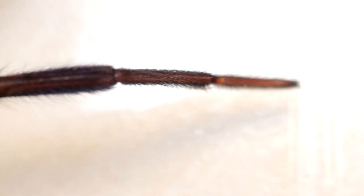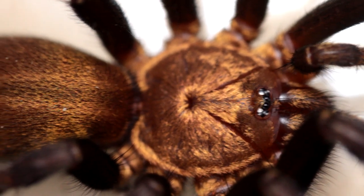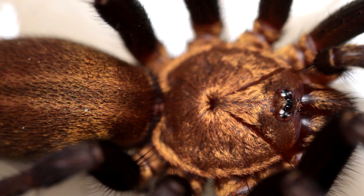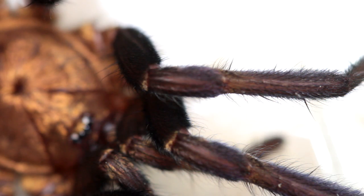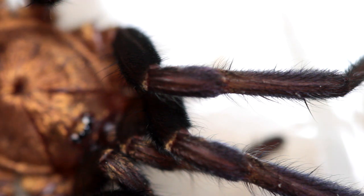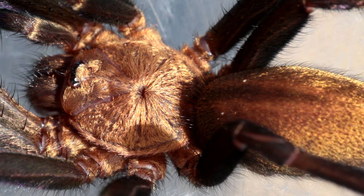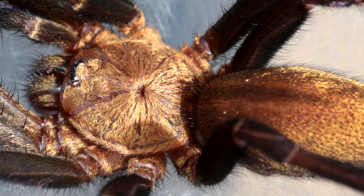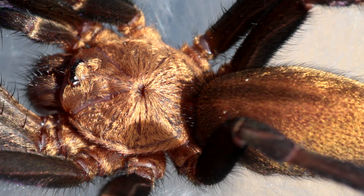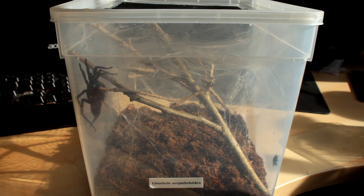If you do have some experience with fast arboreal tarantulas, I would definitely recommend getting one of these. They're very pretty in real life — the camera doesn't really bring it across, but they have this beautiful gold shine, and as they get bigger their legs turn this very dark blue to purple metallic color. They grow quickly, eat a whole lot, they're very vicious and fast in taking down prey, and they're just fun to watch. Also, their webbing is completely insane — this box I just set up is going to be covered in web the next day, like over just one night this spider is going to completely fill it with webbing.